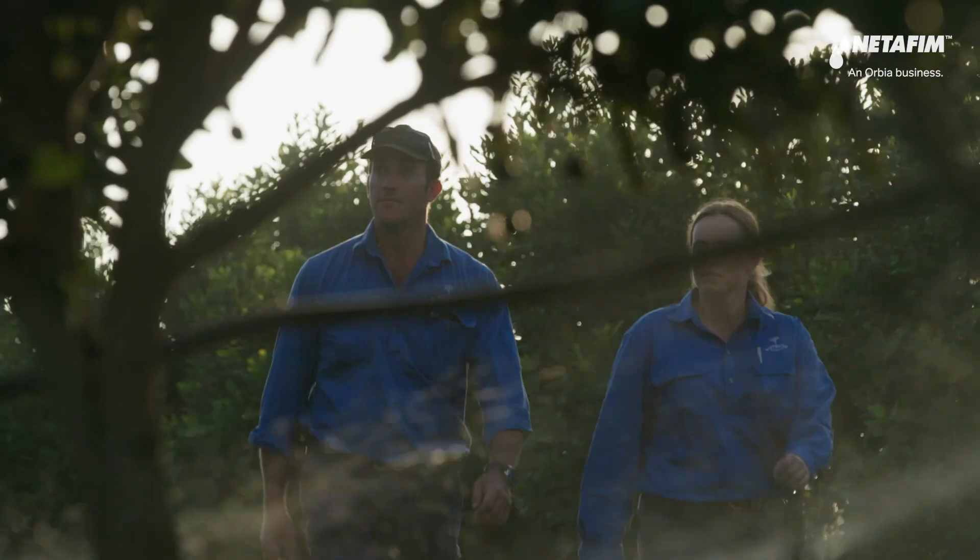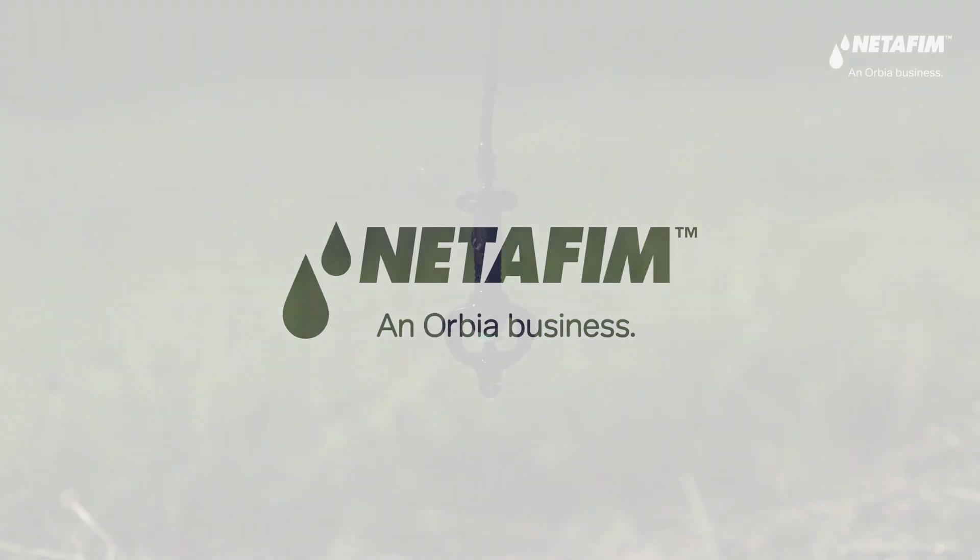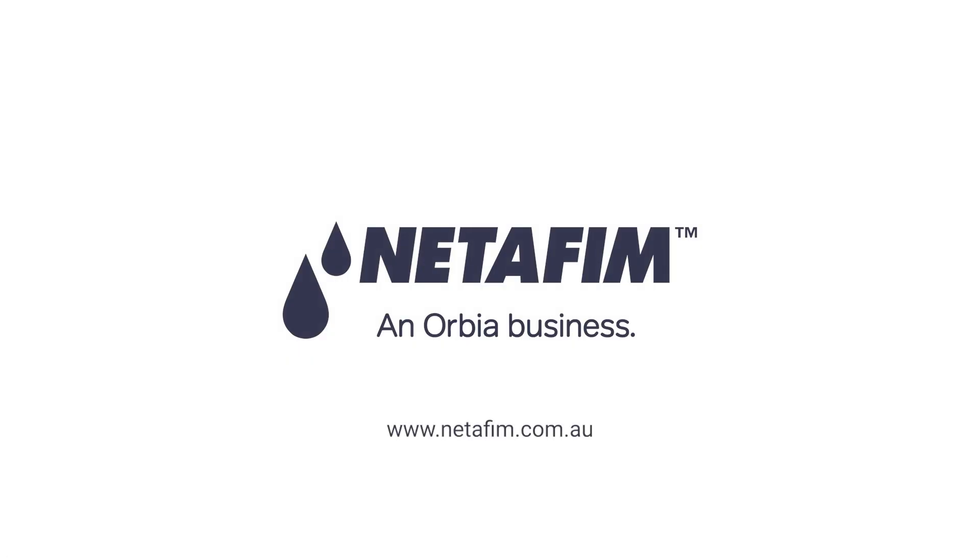Take the first step towards growing your orchard's potential and contact Netafim today. Netafim — grow more with less.